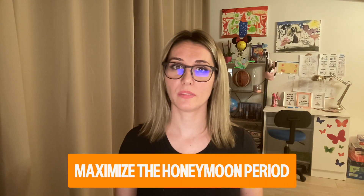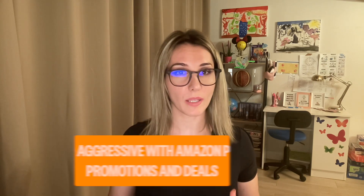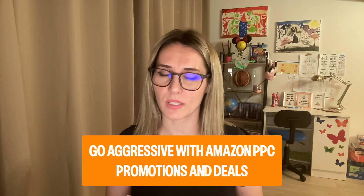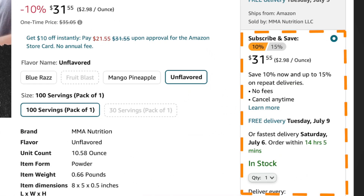Maximize the honeymoon period. When you're launching your product on Amazon, there's a window called the honeymoon period where Amazon gives you a little boost in ranking. Here's how you need to take advantage of this short 30-day window. Number one: go aggressive with Amazon PPC, promotions, and deals to create a sense of urgency. Put a coupon on the listing to maximize and secure solid ranking. Don't focus on profits in the beginning — focus on sales velocity, coupons, and promotions in the first 30 to 60 days.